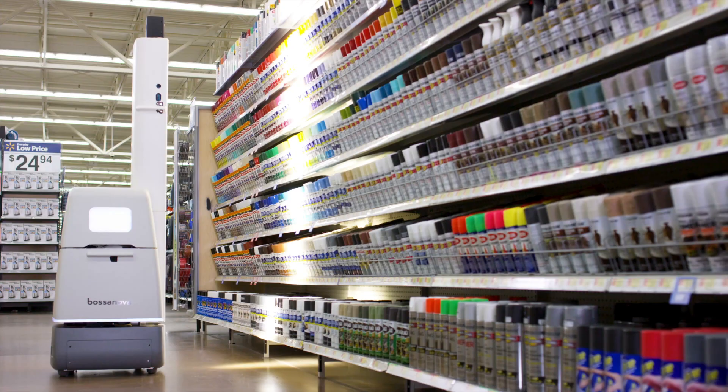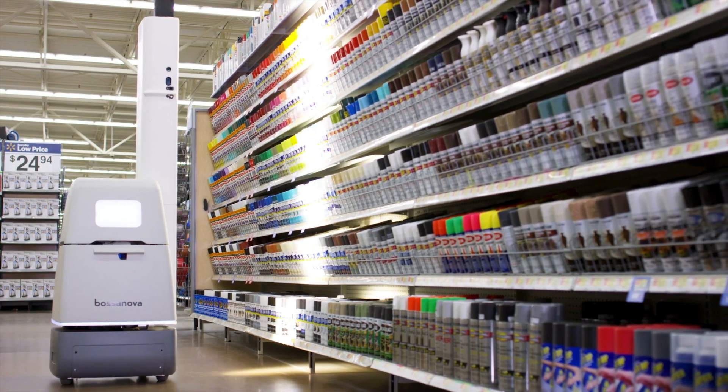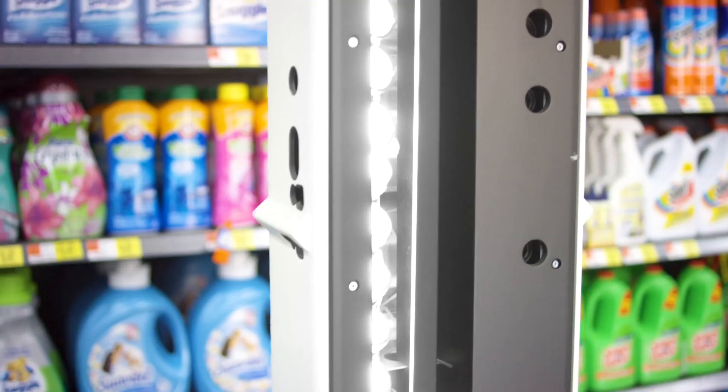Bossa Nova is providing a data-rich map of the retail world through cutting-edge automation and AI. This enables retailers to drive the shopping experience to new levels, making them more competitive and better able to deliver exceptional customer experience.